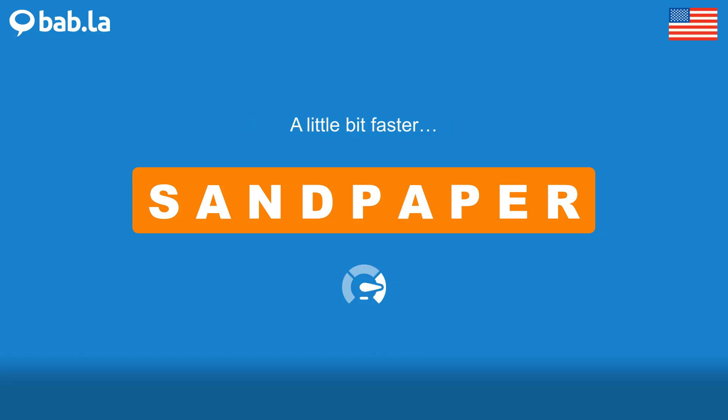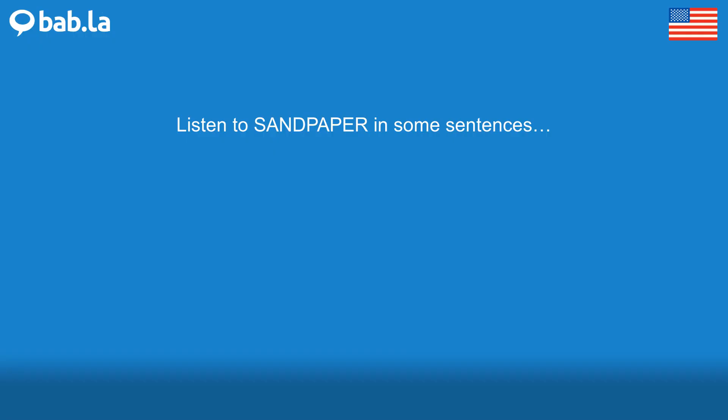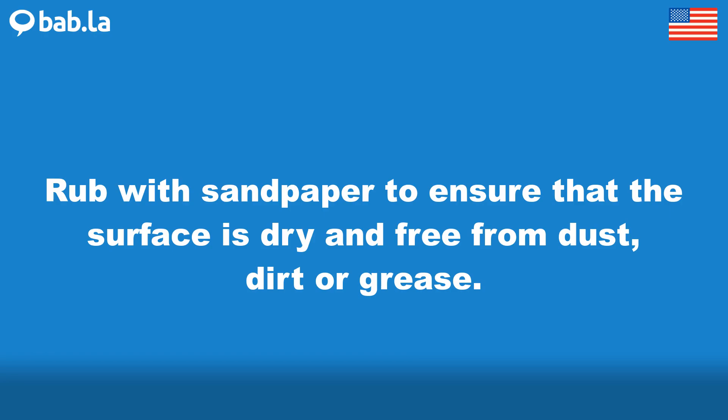Sandpaper. Rub with sandpaper to ensure that the surface is dry and free from dust, dirt or grease.